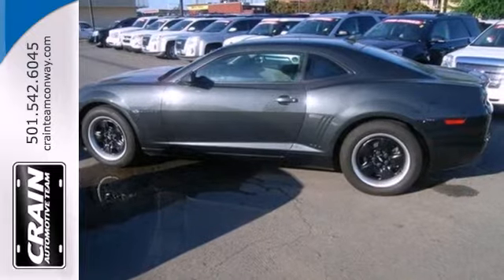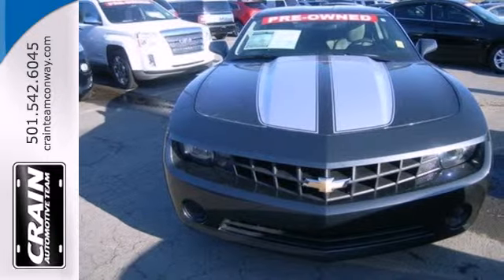Own one of the most desirable classic remakes out there today. Stop in for a test drive.